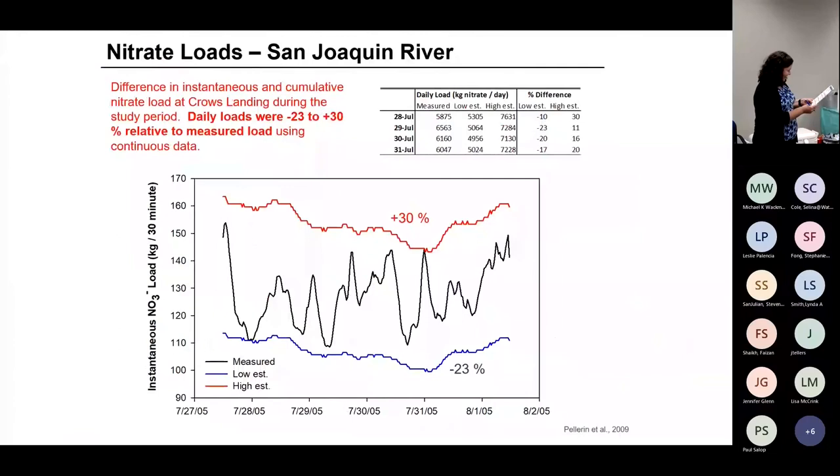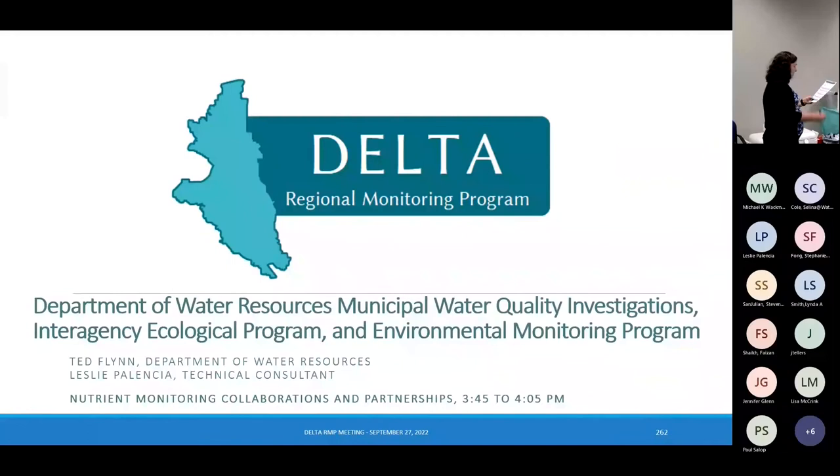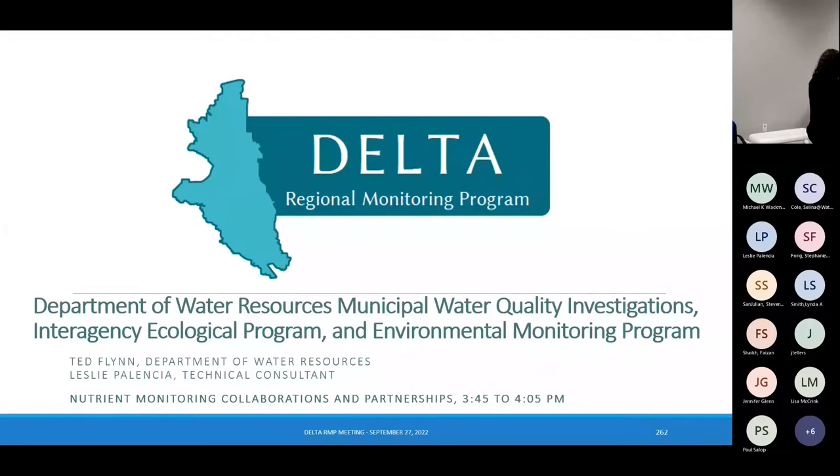Our next speaker is Ted Flynn from IEP — the Interagency Ecological Program — and Leslie is going to talk after Ted. They're kind of in a shared session.